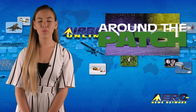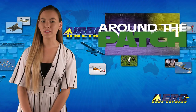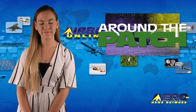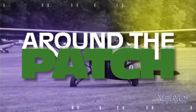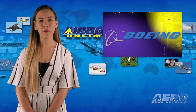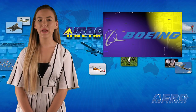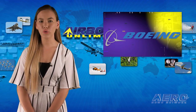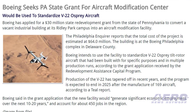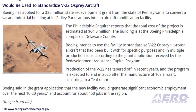Welcome back. With so much news coming out of the aviation industry, we're summarizing some other interesting stories in a brief segment we call Around the Patch. Boeing has applied for a $30 million state redevelopment grant from the state of Pennsylvania to convert a vacant industrial building at its Ridley Park campus into an aircraft modification facility. The total cost of the project is estimated at $64 million.